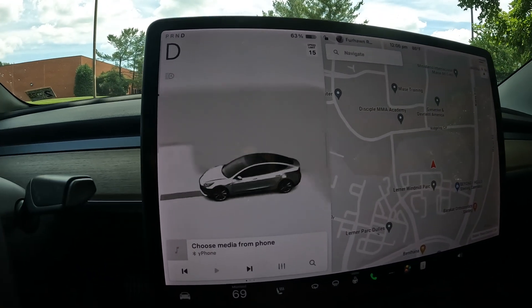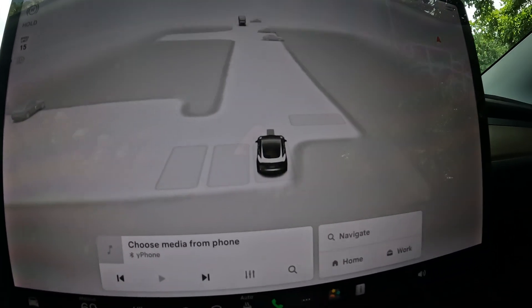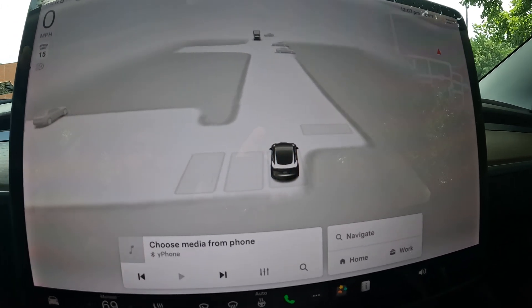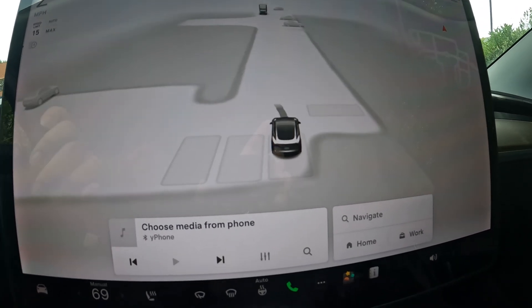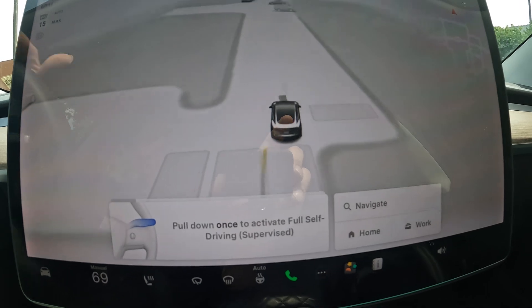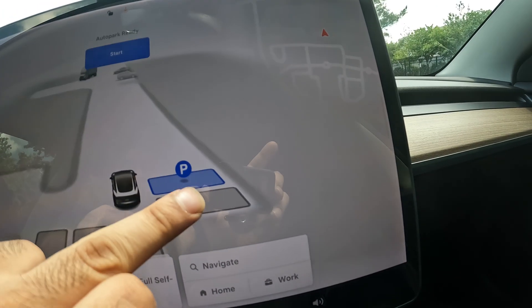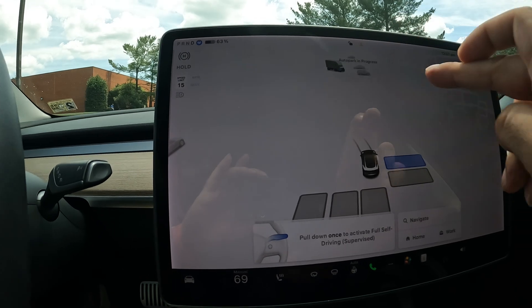It works for parallel parking as well. Let's see here — if I want to go ahead and select a different spot from this point, let's see what it does. So as soon as I get out of this parking spot, looks like it will now register. Here we go — now I can pick one of these, just like that. Let's see what the car does.